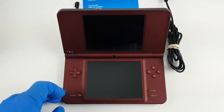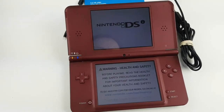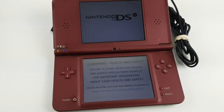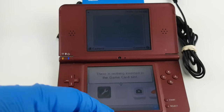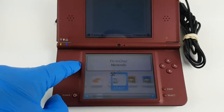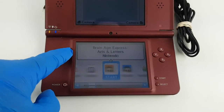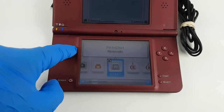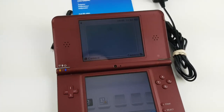Standard for a console of this age. We're going to turn this on — you can see everything powers up, you can see me in the screen. Everything looks great. It's been fully cleaned, fully tested, and factory reset. Buttons are functioning. It actually comes with Brain Age Express Letters and Brain Age Math — a couple free games on here is always good.